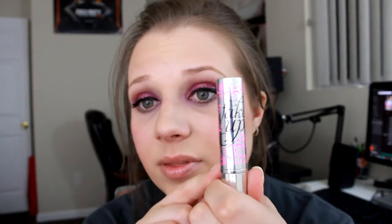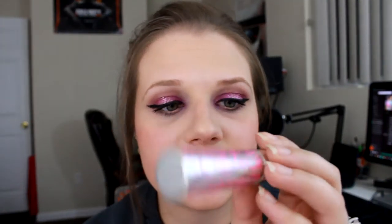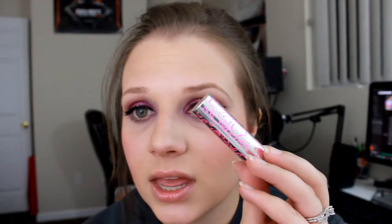I also have the Benefit Fake Up, which used to be my go-to but not anymore. I'm almost completely out of this — I actually need to throw it away. This is my third tube ever. I really used to like it and then I found better options. It was in shade Medium and had a lot of Vitamin E to help moisturize, but I didn't end up liking the coverage — I needed something with more coverage.